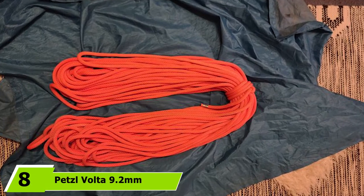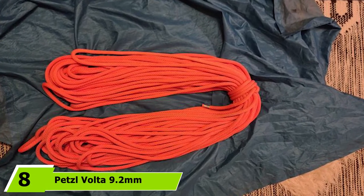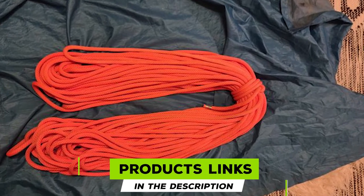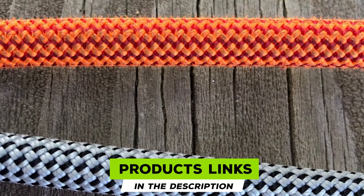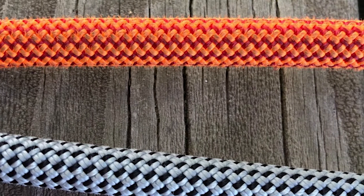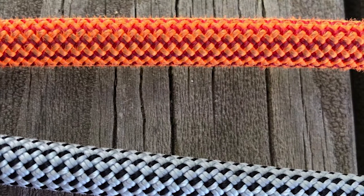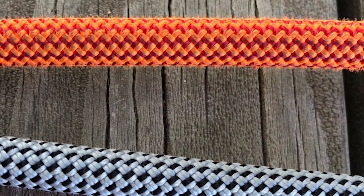The number eight position is held by the Petzl Volta 9.2. Need the functionality of a single rope but the lightweight of a twin rope? Thanks to the Petzl Volta 9.2, your dream is nearly reality. At just 9.2mm in diameter and 55 grams per meter in weight, the Volta is one of the lightest single ropes on the market.